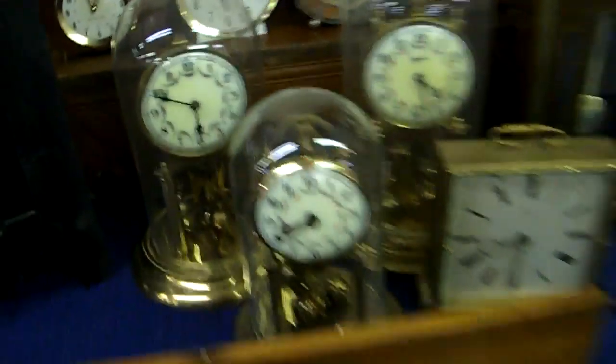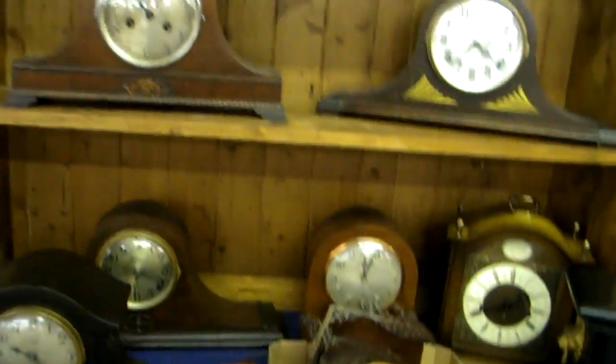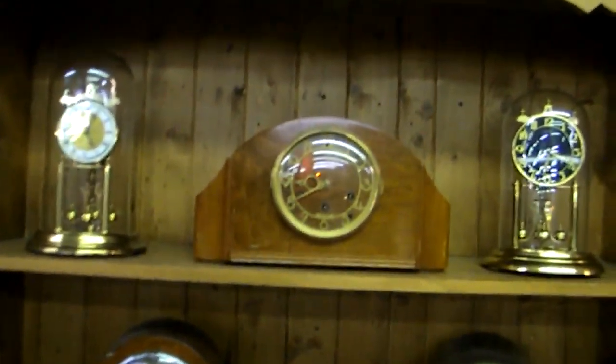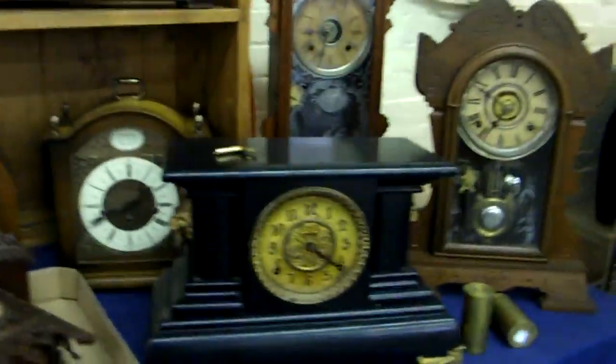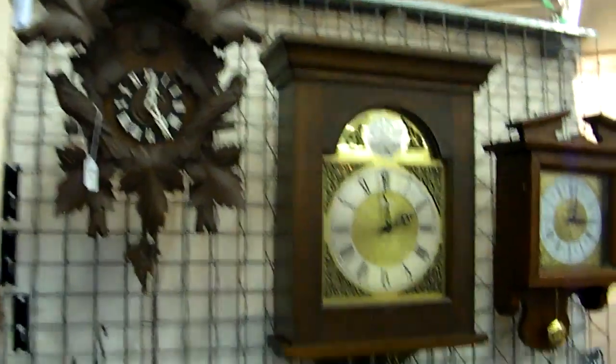Here's the clock collection — nice mission oak clock there. This Manning Bowman is really super cool deco. There are several Seth Thomas, a Howard Miller, a Plymouth, a couple of anniversary clocks, a Victorian, one cuckoo, and a little Seth Thomas warranted. Pretty neat collection.